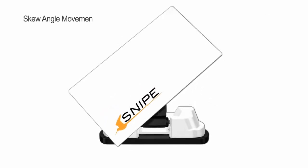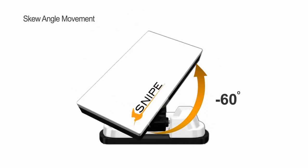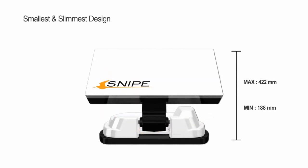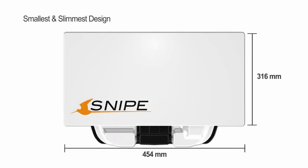Snipe is better able to catch satellite signals accurately with its flexible auto-skew adjustment technology. Snipe is small but strong, surviving the hits and knocks of travel, allowing you to take it with you outside.